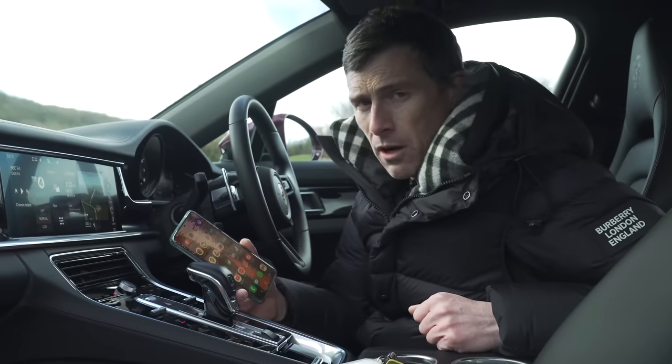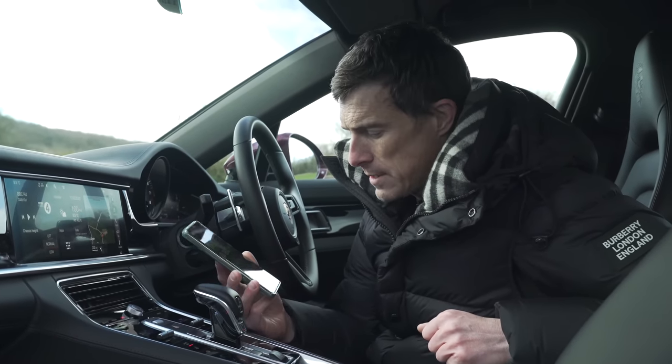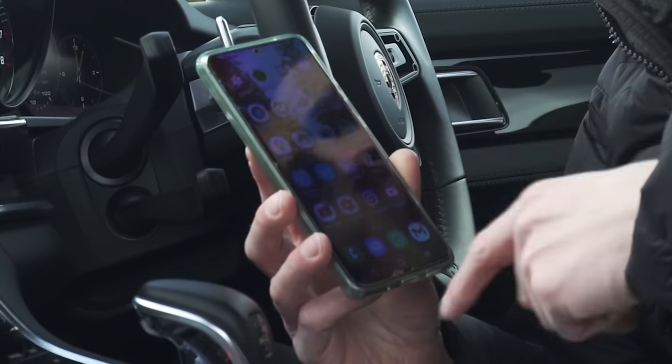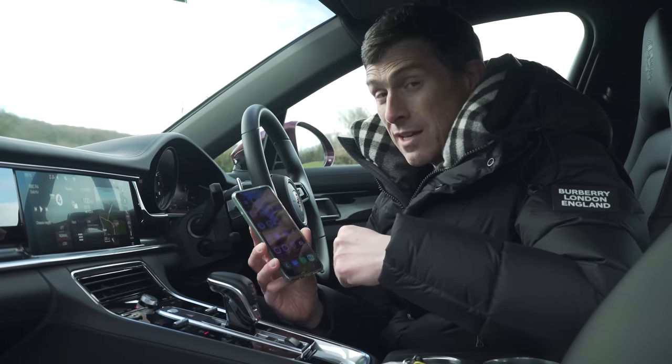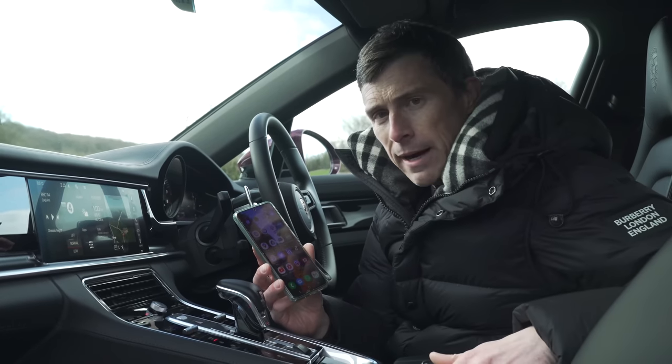While this car comes with Apple CarPlay, there is no Android Auto which is a bit annoying. Should I upgrade my Galaxy S20 Ultra for the Galaxy S21 Ultra, or should I just bite the bullet and get a goddamn iPhone?